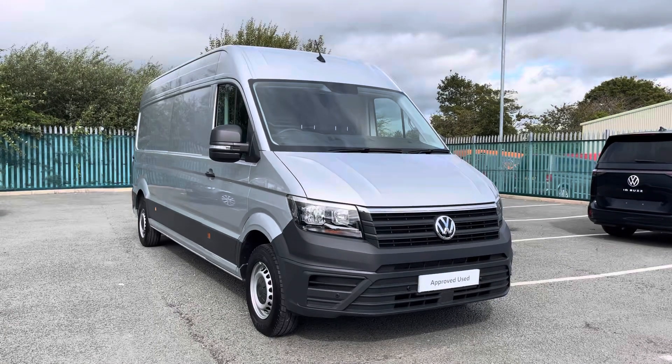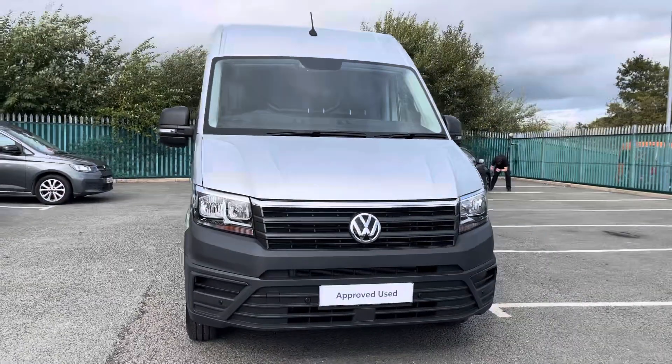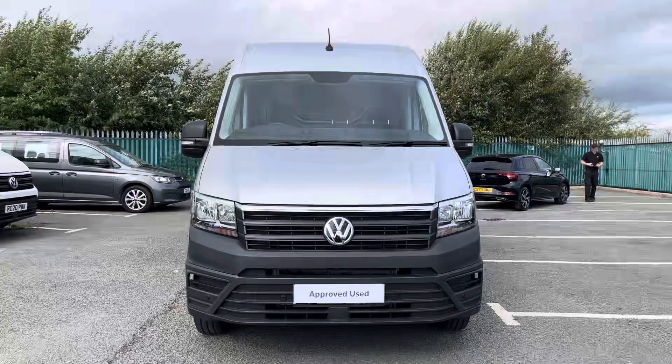Hi, I'm Rhys from Volkswagen Van Centre in Wrexham and today I'm going to be taking you around this approved used vehicle. This particular vehicle being the Volkswagen Crafter Trendline Panel Van, finished in the reflex silver metallic paint, which is the first additional option that I'd like to show you on this vehicle.